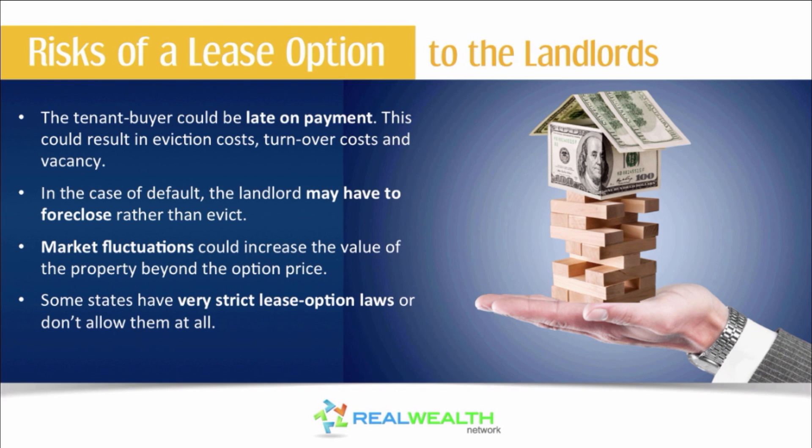In the case of default, the landlord may have to foreclose rather than evict — this is a huge risk. Make sure you understand the state laws. That's why we're here at Real Wealth Network: to help you understand those different state laws.